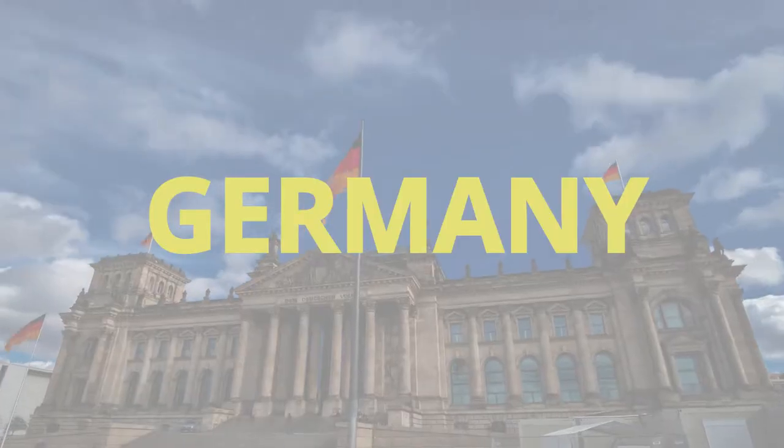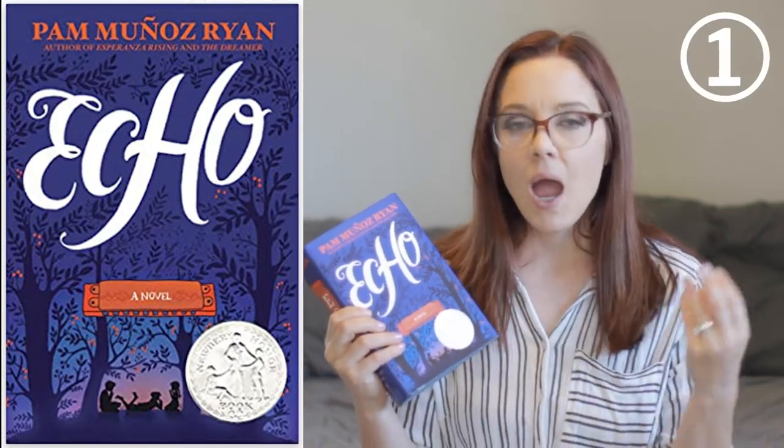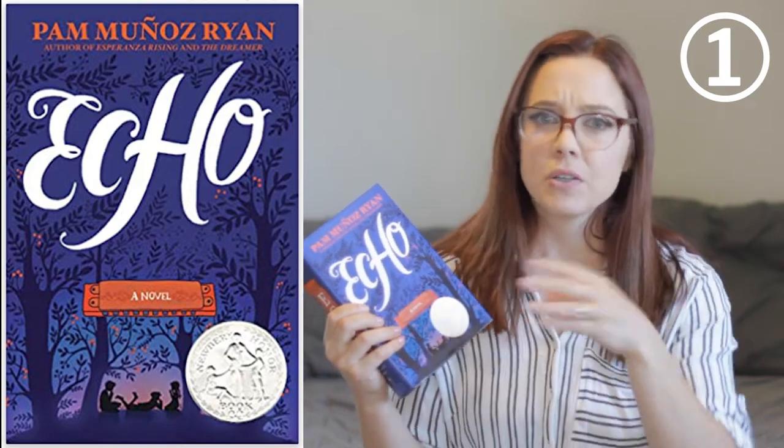The first book starts in Germany and takes you all the way to California. It starts at the beginning of World War II, when what's happening in Germany isn't necessarily affecting the rest of the world yet, and the story is so moving. It was beautifully told with a lot of musical themes throughout. It's got three different parts where there are three different people who are the lead for that section, and the way the author pulled them all together is an incredible read — a great take on the very start of World War II.